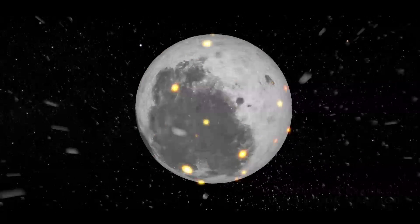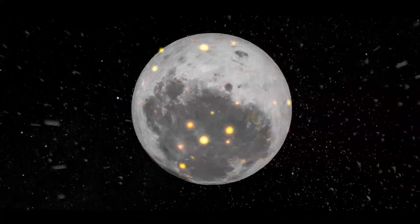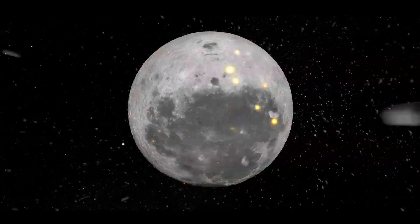Some of the largest, most recent, and best known impacts from this period include the Tycho, Copernicus, and Aristarchus craters, which are unique due to the complex system of rays that stretch out from the impact site.